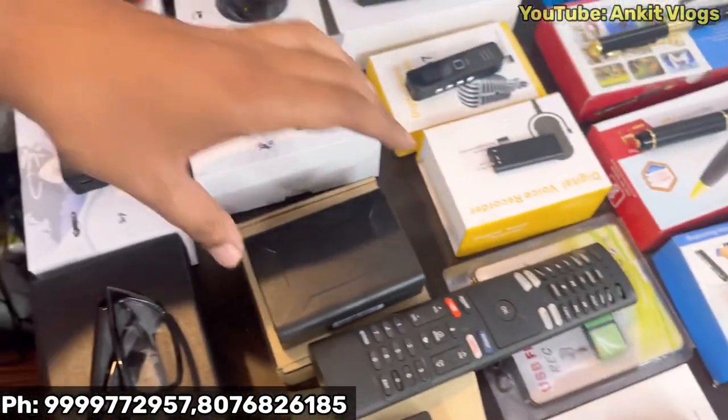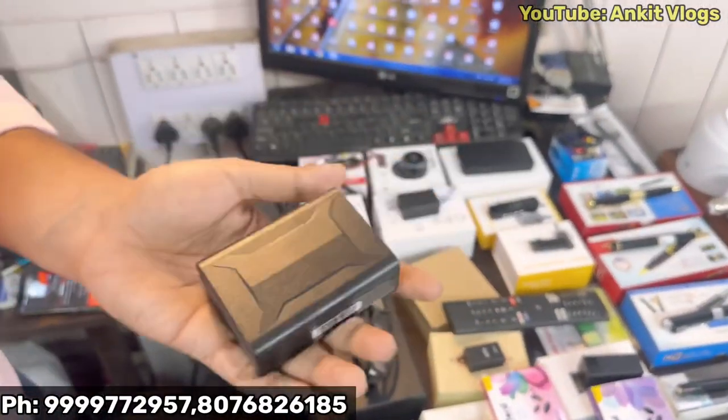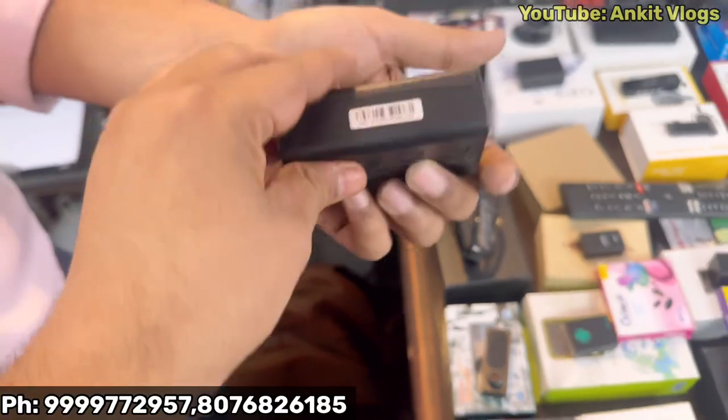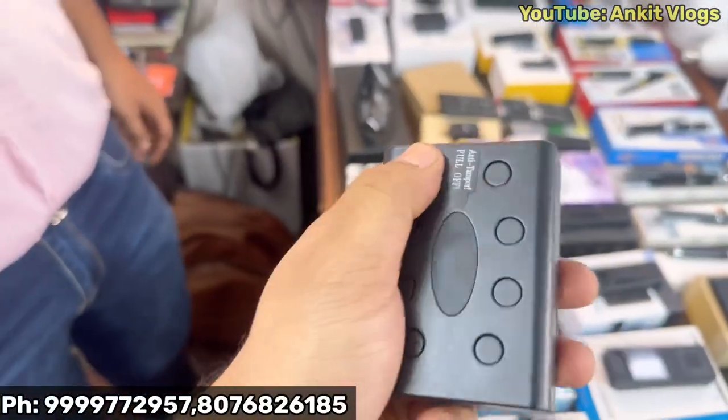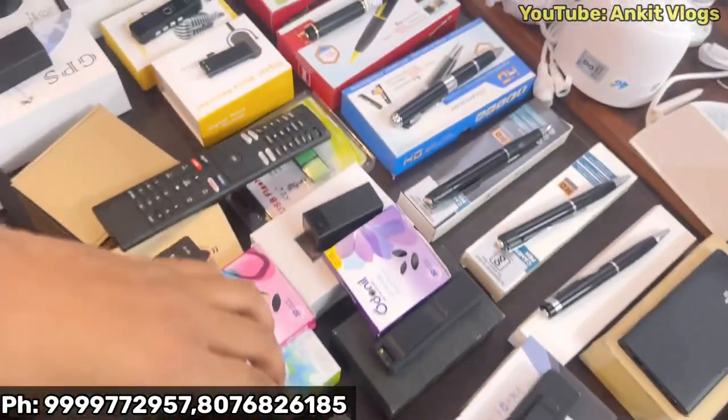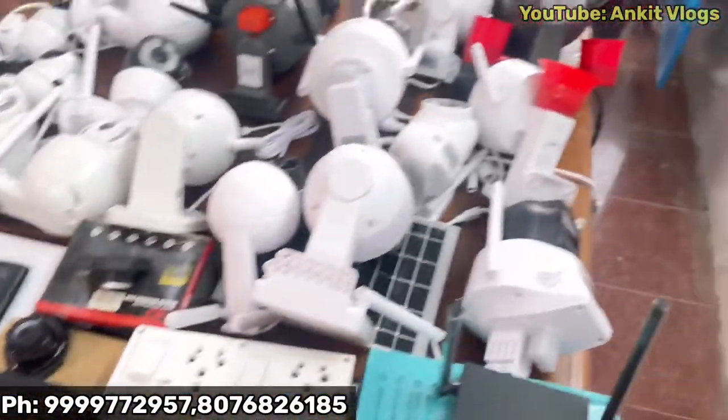The main thing is GPS. This is the GPS tracker. Here, you can put a SIM. After installing the SIM, you can locate your device. Just press and hold the button. This is 15 days on battery backup with security.